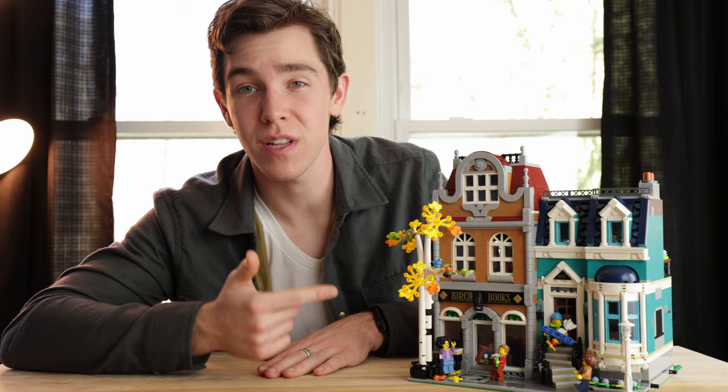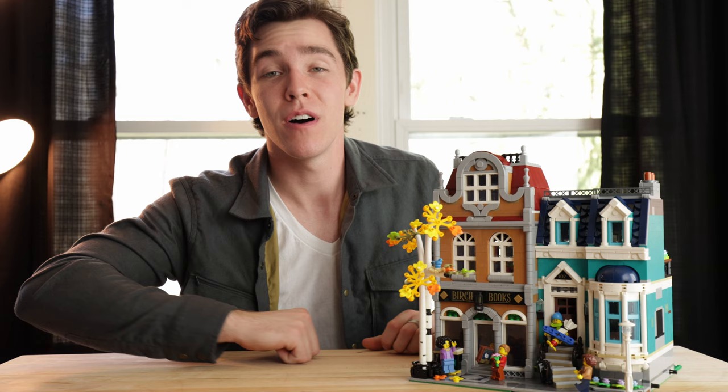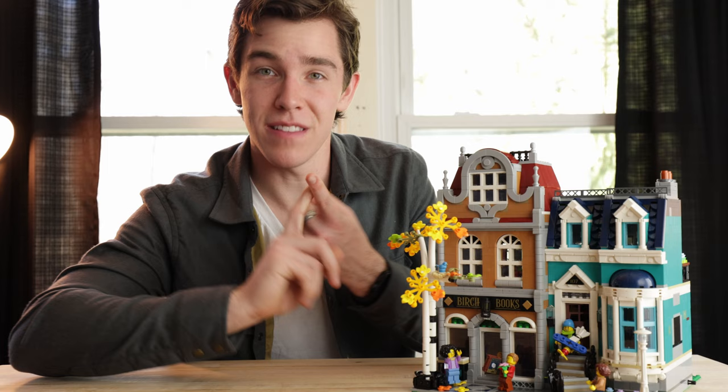Hi guys, it's Joe from Brick Theory. Before we check out this really awesome LEGO set, remember that I'm going to be doing giveaways at 500 and 1,000 subscribers. I already did one for my 100 subscribers. I'm going to be giving away LEGO gift cards. All you need to do to enter is like this video, subscribe to the channel so we can hit those giveaway markers, and comment down below what your favorite LEGO genre is. Best of luck to everybody entering the giveaway.